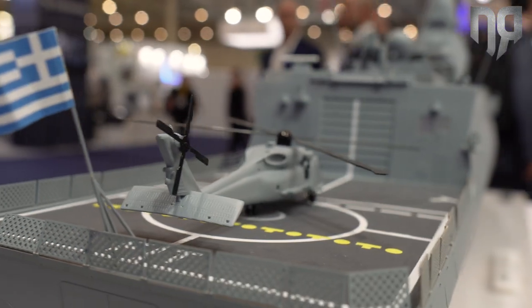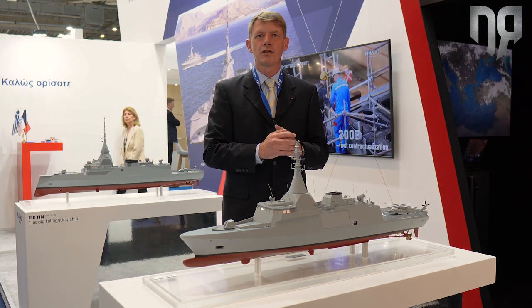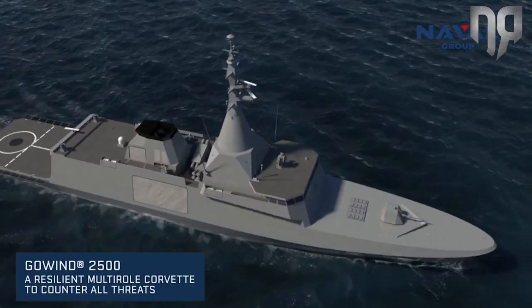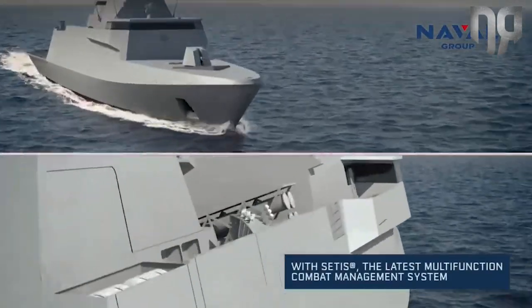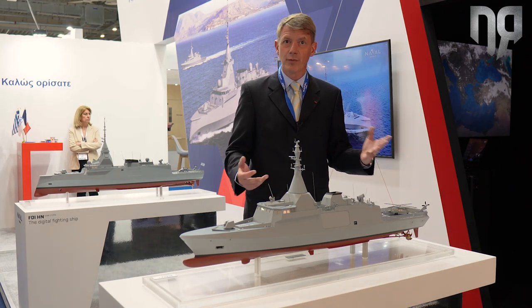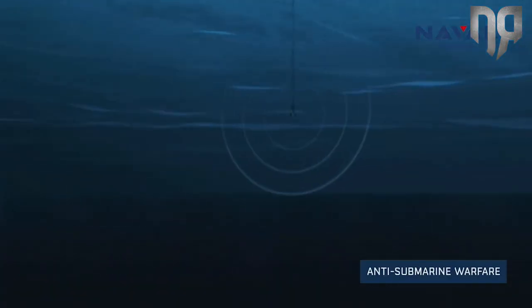As for anti-surface warfare, the ship is equipped with eight MM-40 Block III missiles, conferring a large capability for action in depth and also land attack. This ability is combined with the embarkment of heavy helicopters like the NH-90 or SH-60, that can be used both for anti-surface warfare and anti-submarine warfare.